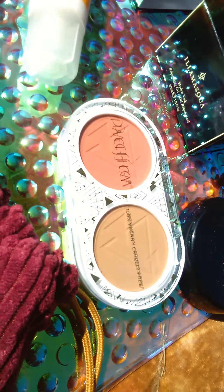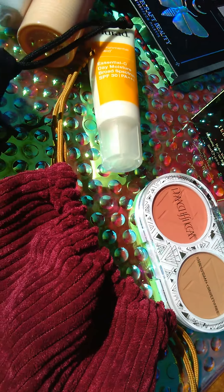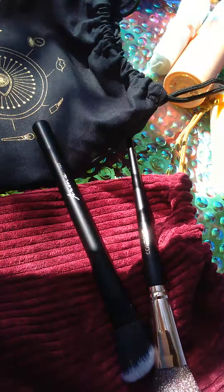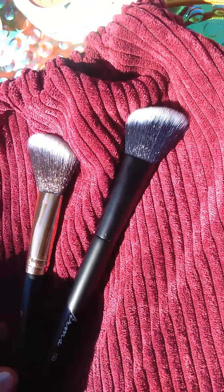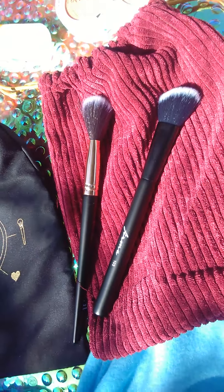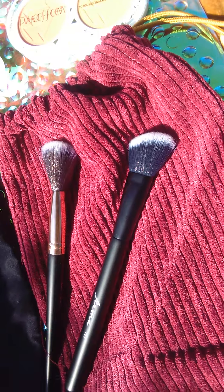We got the Pacifica highlighter and buffer. We got our two brushes — these were contour brushes. And we got our Tarte.